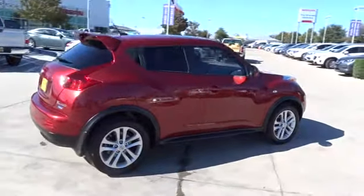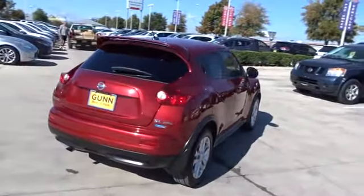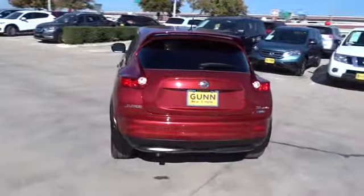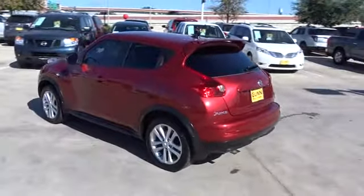Here are some of this vehicle's great options: stability control, traction control, anti-lock braking system, navigation system, all-wheel drive, keyless entry, steering wheel audio controls, backup camera, leather wrapped steering wheel, Bluetooth.